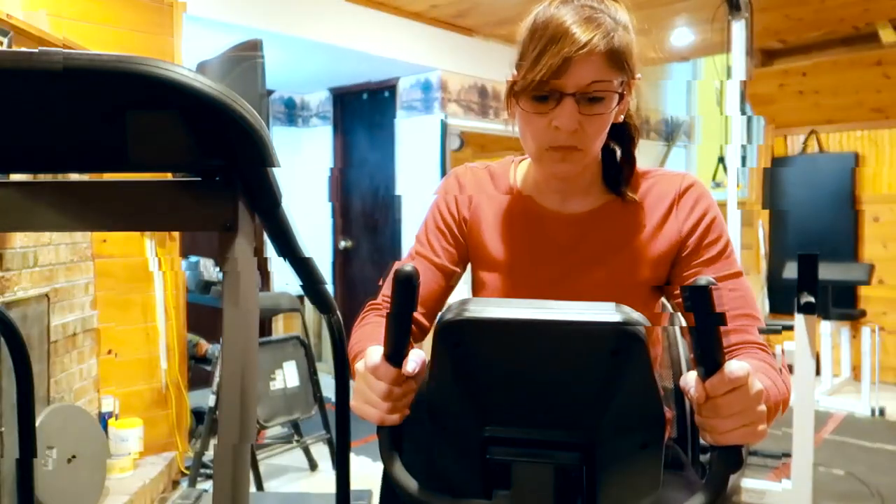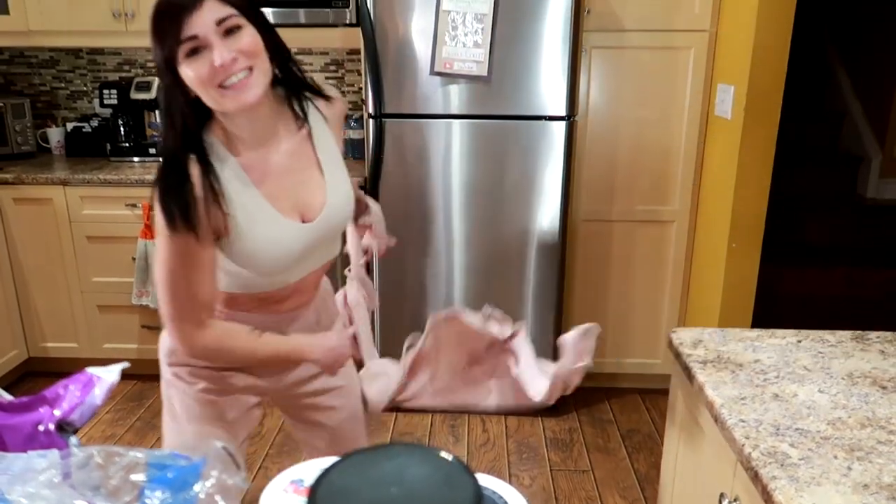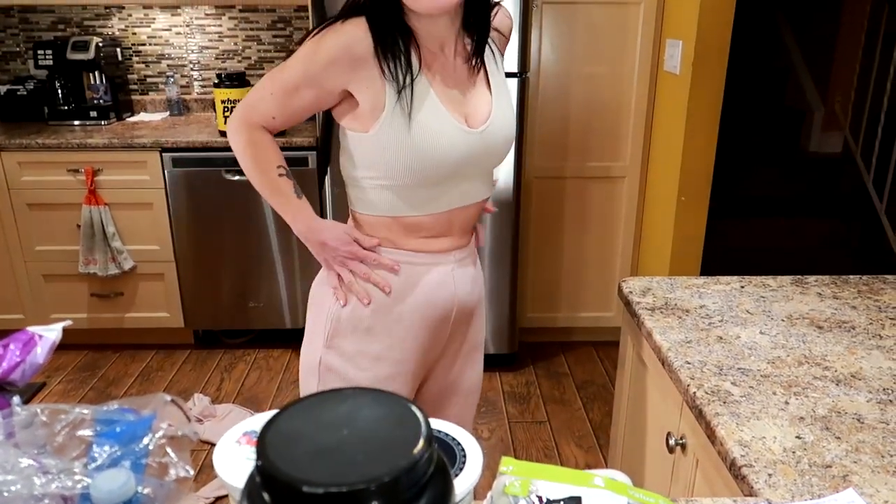I am a flat belly girl, I am a flat belly girl, and I'm gonna show the world. In this video I'm gonna share with you five things I did to get a flat belly in 30 days!